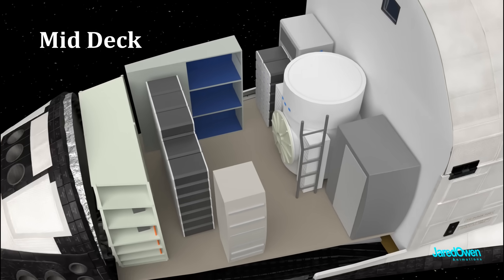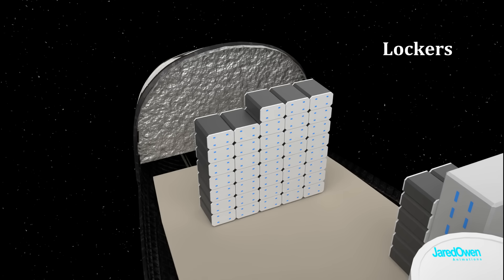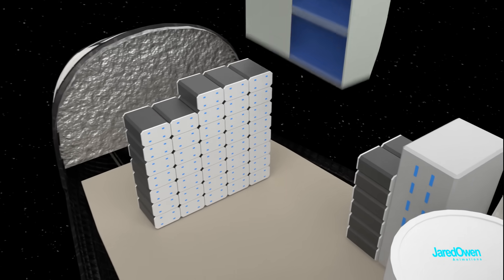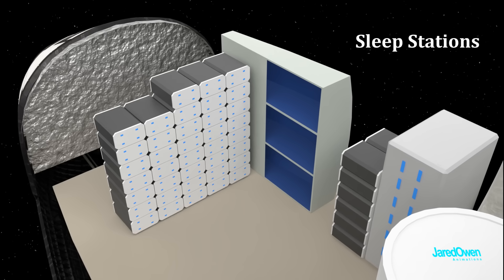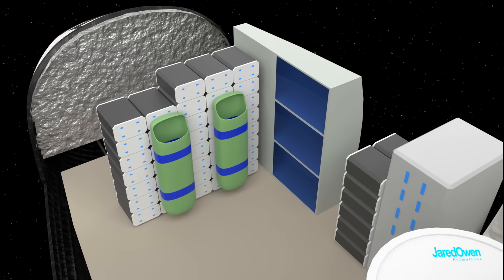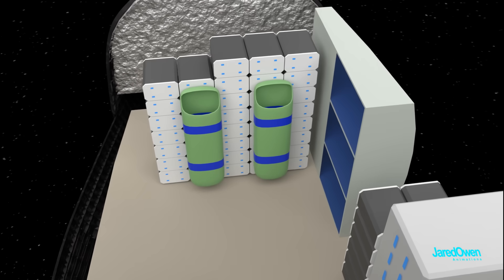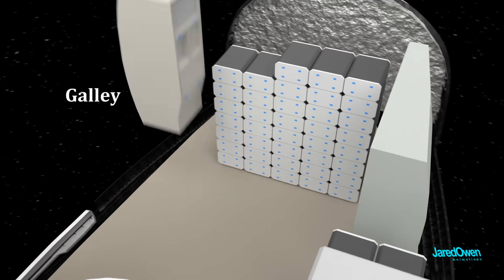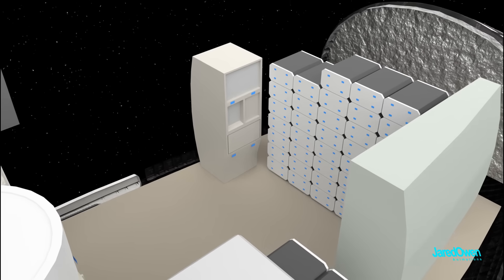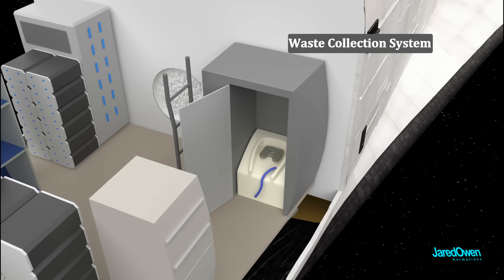The mid deck is where the crew eats, sleeps, and does some of their work. These are the lockers to store equipment and personal belongings of the astronauts. These are the sleep stations — it can fit three astronauts horizontally. More astronauts sleep in bags attached to the side. There's no gravity in space, so sleeping is a bit different than here on Earth. This is the galley, used to prepare food. And don't forget about the bathroom in space — this is called the waste collection system.